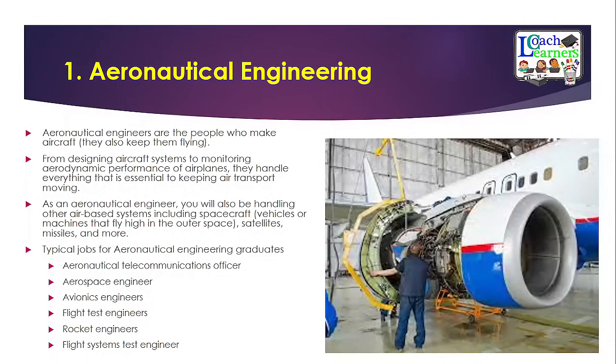The first engineering course is aeronautical or aerospace engineering. These people are concerned with making aircraft and ensuring they keep flying. You are supposed to understand how to design aircraft systems and monitor the aerodynamic performance of aeroplanes. As an aerospace engineer, you will also handle other air-based systems including spacecraft, vehicles, machines, satellites, and missiles. Typical jobs include aerospace engineer, flight test engineer, rocket engineer, and flight systems test engineer. This is a very lucrative course to pursue.